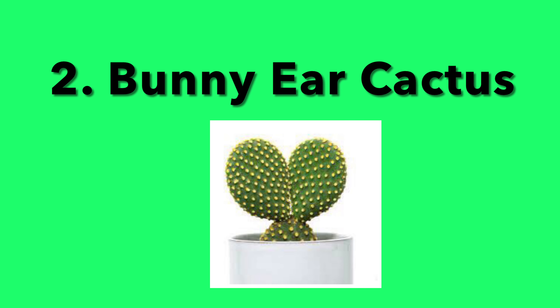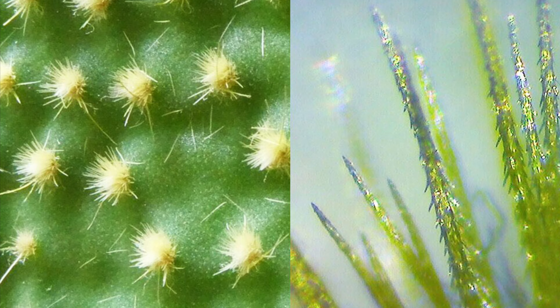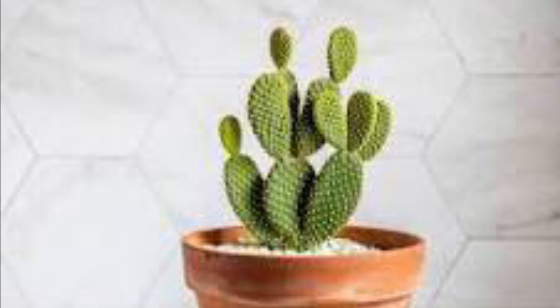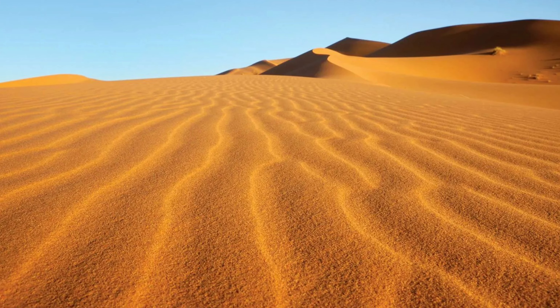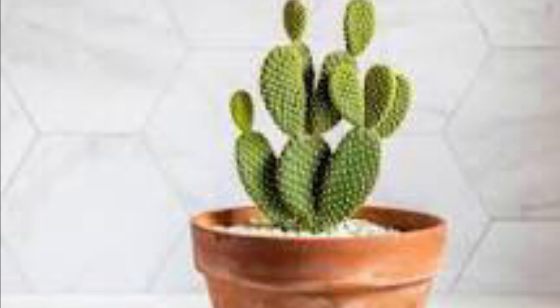2. Bunny Ear Cactus. Besides its harmful spines, the bunny ear cactus is a beautiful cactus. But it makes you wonder, what makes it impossible to kill? Well, aside from it requiring direct sun, it needs very little water, since cacti are usually found in the desert where there isn't much water available. Why not add that desert vibe to your home?